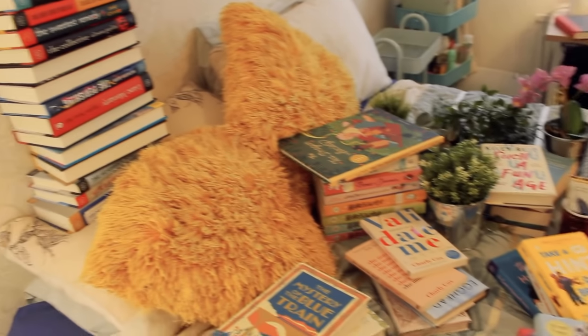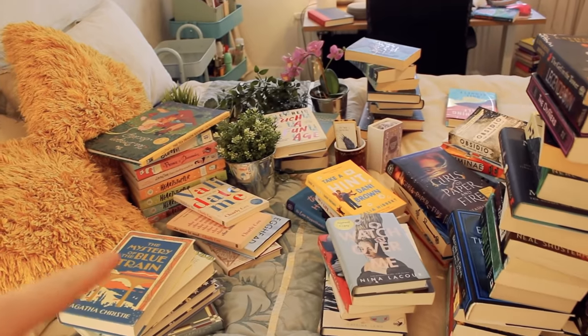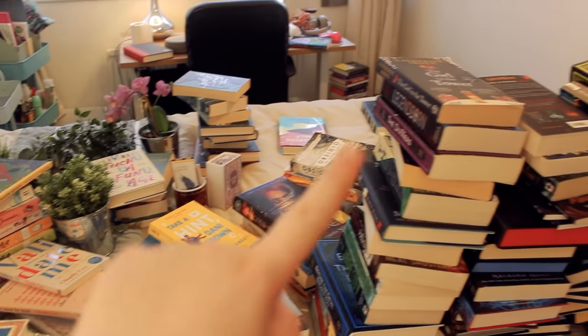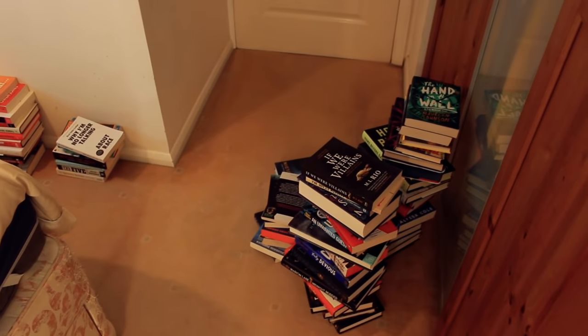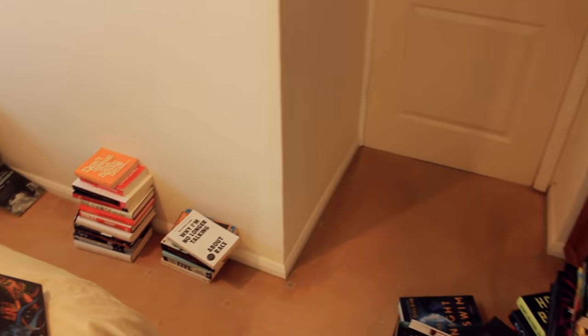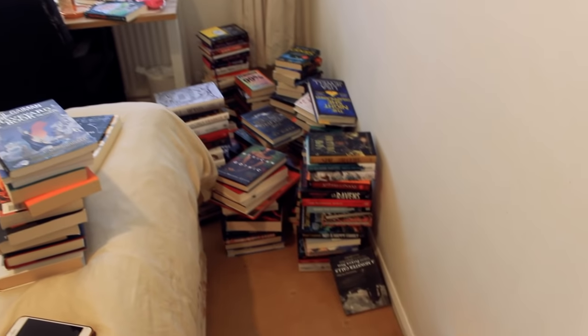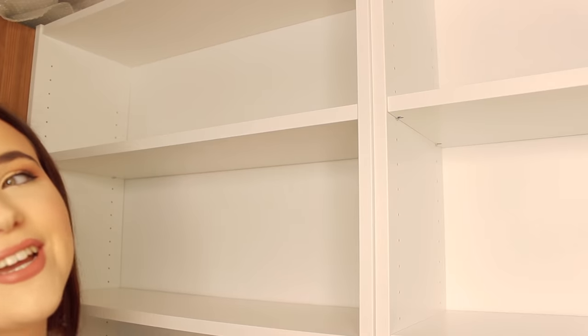Okay, so the situation is: we've got Book of the Month books, graphic novels, Agatha Christie special editions, magical realism, romance, fantasy, mystery thrillers, non-fiction, horror, and contemporary. All the unread books are over there — we're not looking at those right now. I love this angle. I'm going to do the fantasy shelf first.